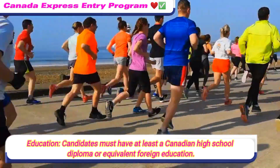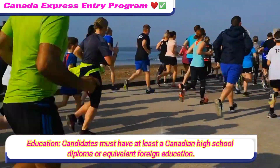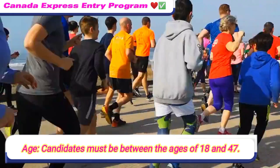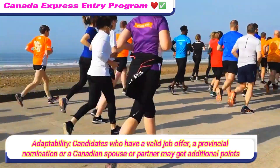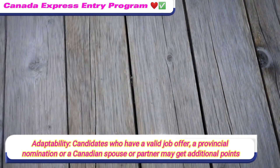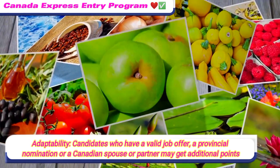Education: candidates must have at least a Canadian high school diploma or equivalent foreign education. Age: candidates must be between the ages of 18 and 47. Adaptability: candidates who have a valid job offer, a provincial nomination, or a Canadian spouse or partner may receive additional points.